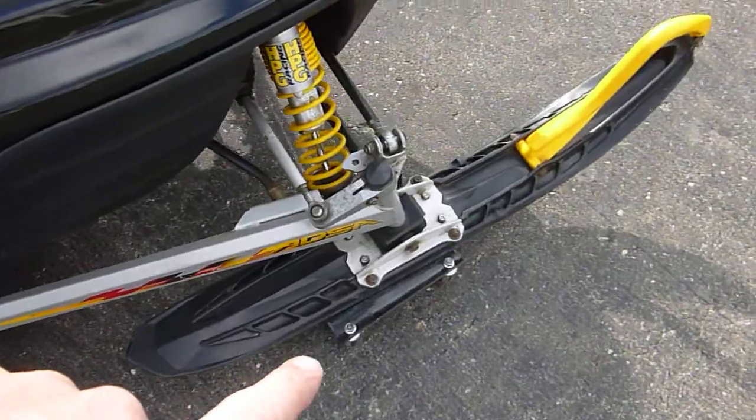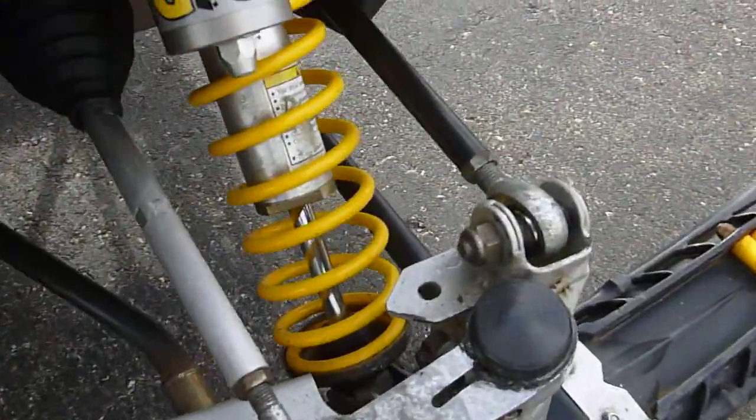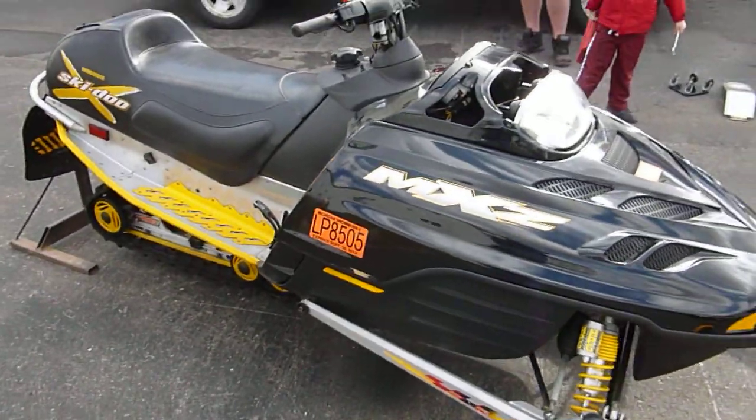It has precision dual runner skis on it, reservoir shocks — they don't appear to be leaking. It should be a nice machine. We're going to part it out here next.